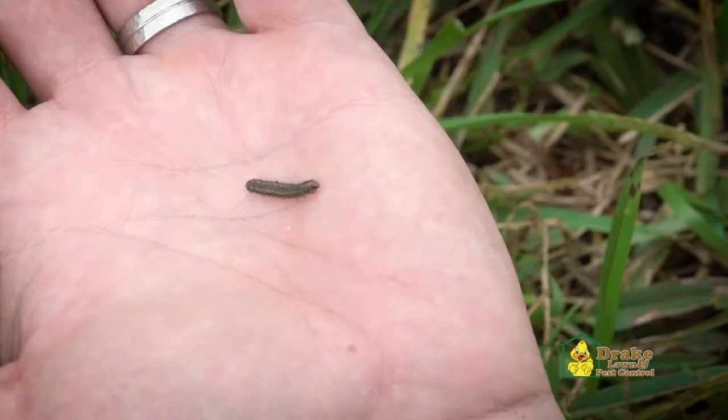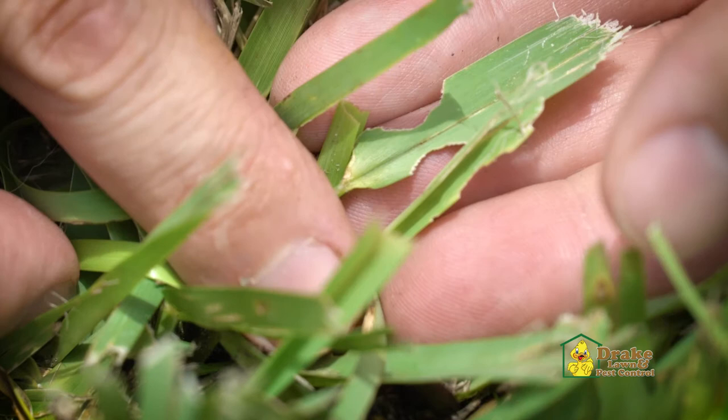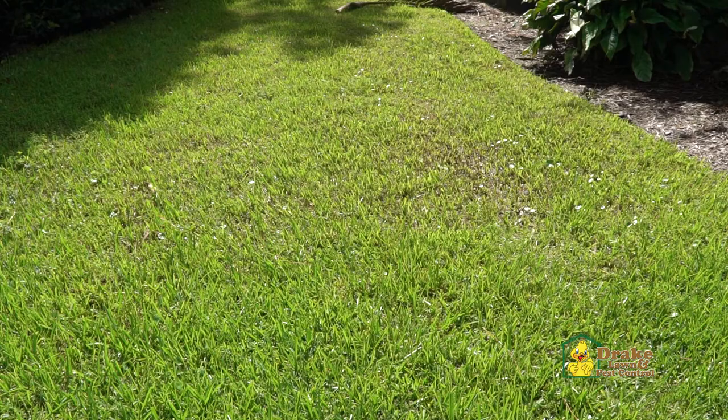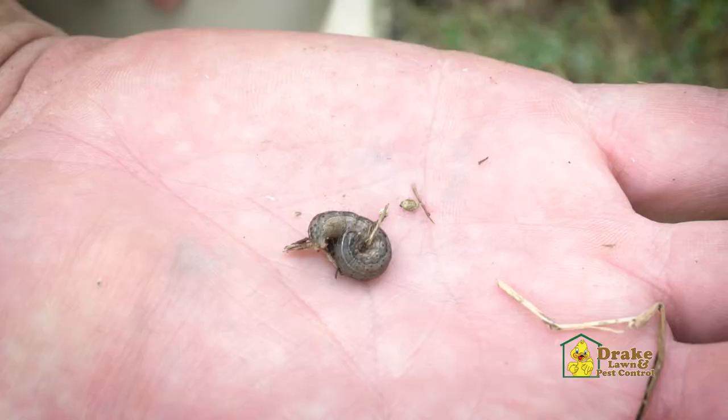Other types of worms to look out for include armyworms. Fall armyworms, despite their name, cause damage to turfgrass in both the spring and the fall, typically feeding on bermuda and zoysia grass. These guys do most of their feeding during the early morning and late evening, skeletonizing your grass blades and later creating bare spots. They'll also lay green eggs in clusters on the tips of leaf blades.